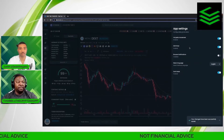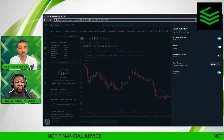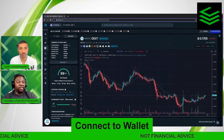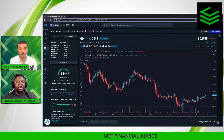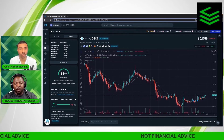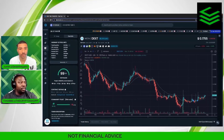DexTools is actually a swap, so you can connect your wallet to it. I believe you have to be logged in as a member and signed up, and then you can actually trade directly on DexTools, or you can just use it to switch over to Uniswap.